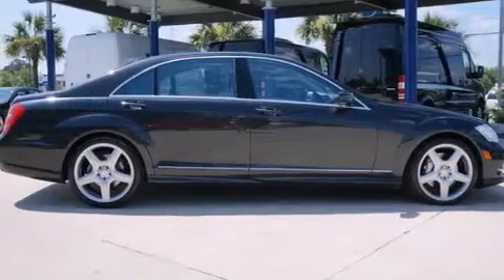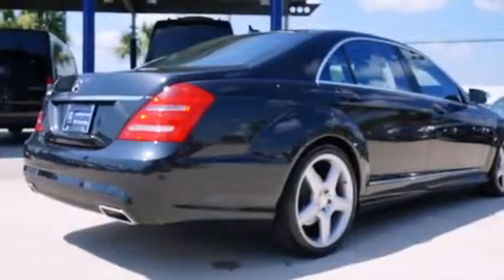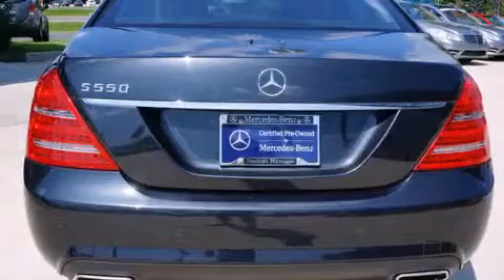Its top features include a navigation system, a sunroof, a cooled passenger seat, a low tire pressure indicator, a premium audio system, satellite radio, and an air suspension.